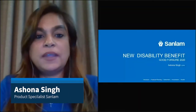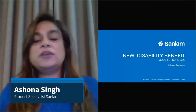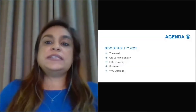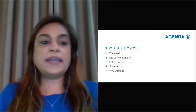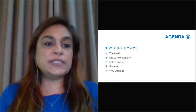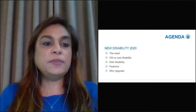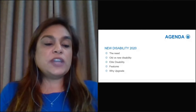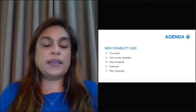Thank you for joining us. We are talking about the Sunlum new disability benefit. On the list of things we're going to discuss this evening: we're going to look at the need for disability, which is important to understand in order to position the new disability benefit. We'll also take a look at your current benefit with Sunlum — the old benefit versus the new elite disability offering — then go into detail on the elite disability and its additional features, and lastly why you should upgrade from the old to the new benefit.